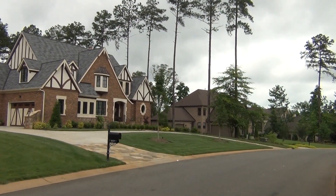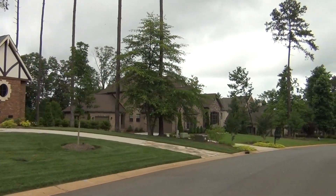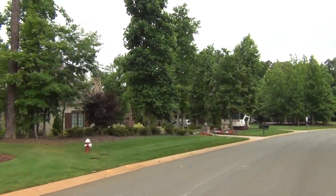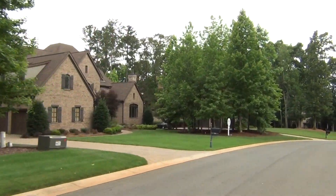Hey folks, this is Roger. I'm on location in one of the most desirable neighborhoods in all of the Charlotte metro area. Southside Charlotte bleeds over into Weddington, which is Union County, and we're just across that line in a fantastic neighborhood.